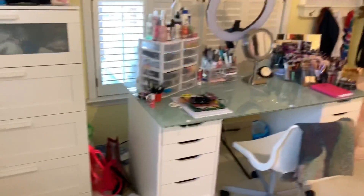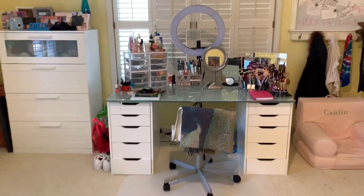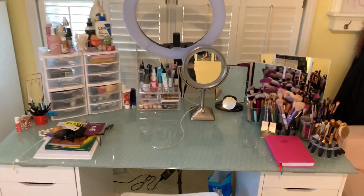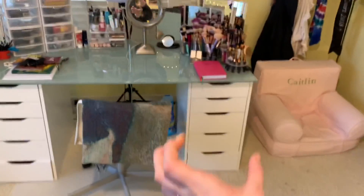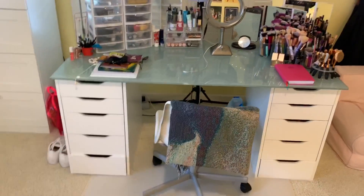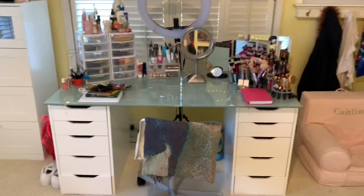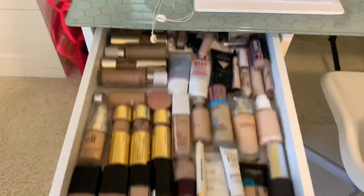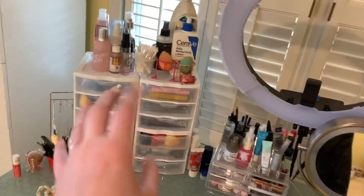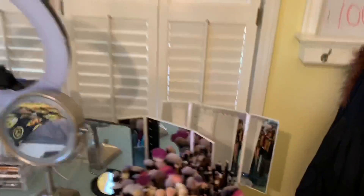To the right of that we have my vanity, which is probably the most familiar part of my room that you guys know. This is my beauty vanity — obviously where I film all my videos. This desk is from IKEA; it does not come as a set. This is one set of Alex five drawers, another set of Alex five drawers, and a glass table top. The chair is also from IKEA and there's just a throw blanket on it. This holds all my beauty stuff — my makeup, my skincare, my brushes, all that fun stuff. If you guys want to see a makeup collection video, it should be coming soon. I'll just give you a couple hints of what's in here.